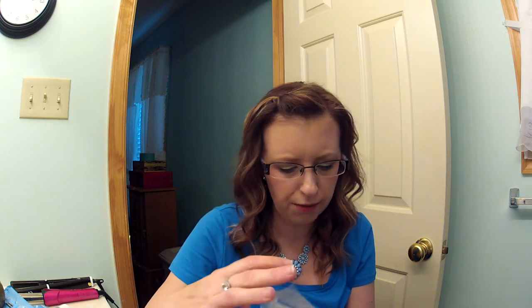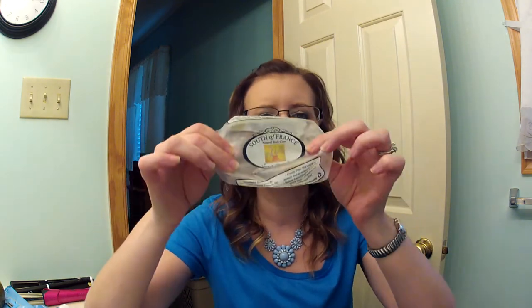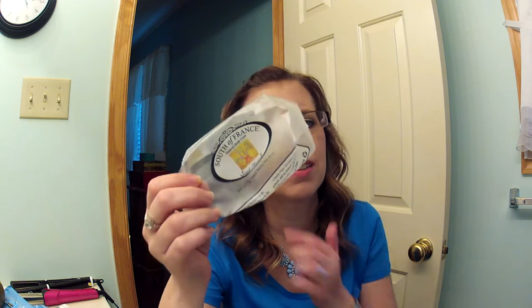Then I have the South of France Sweet Almond Bar Soap — holy grail bar soap. Vitacost has these. I wish I could smell it because it smells like heaven. On a day that I can smell, I'm like, amazing — you don't even want to get out of the shower, you just want to smell the scent all day. I wish they made lotions and rollerball perfumes because I would buy it all.